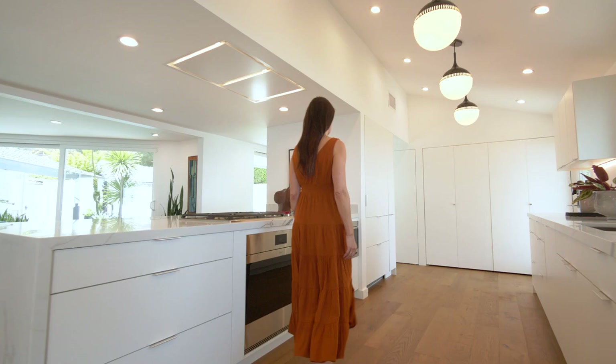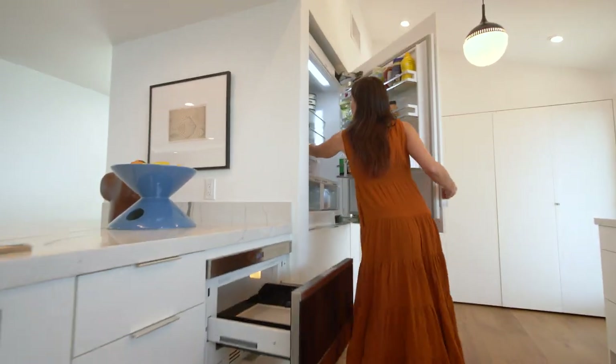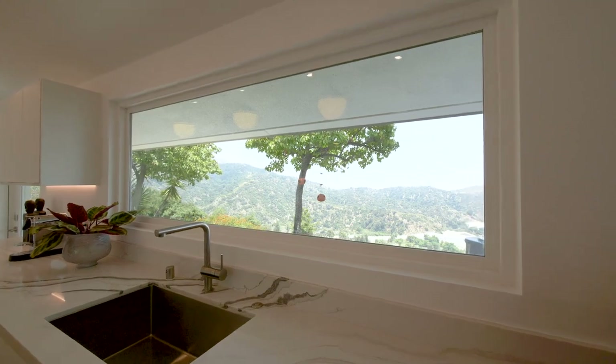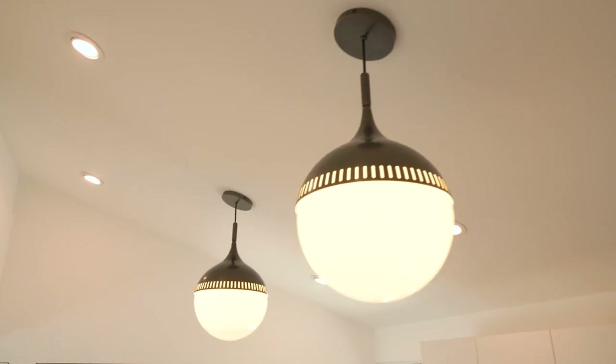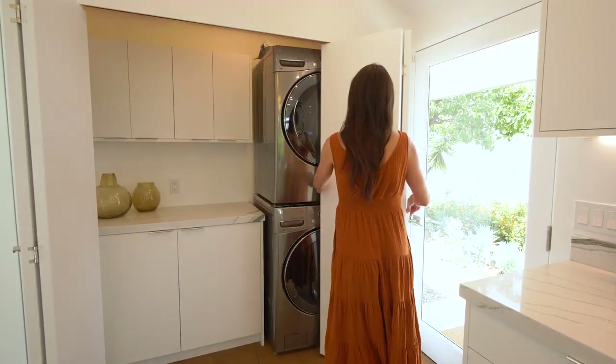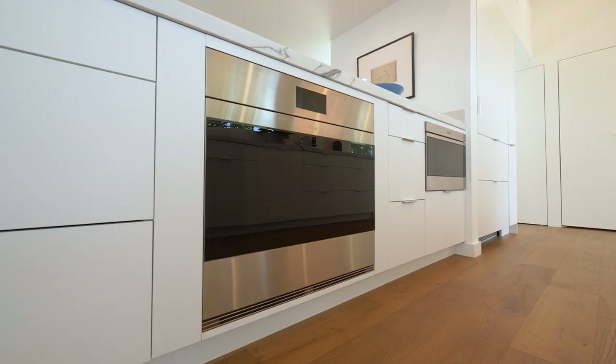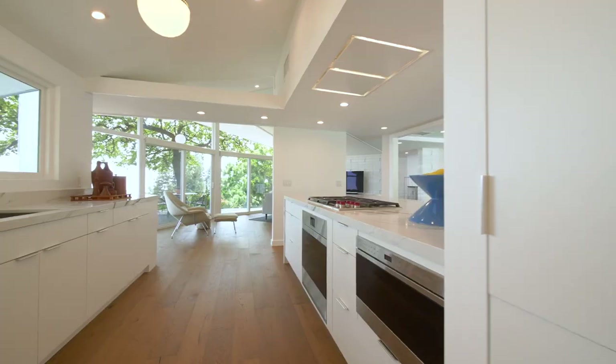The cook kitchen was remodeled with an open plan and island, a Liebherr integrated refrigerator, designer fixtures and hardware including Jonathan Adler pendant globes, new stackable LG washer and dryer, stainless steel oven, microwave, gas cooktop — all by Wolf.